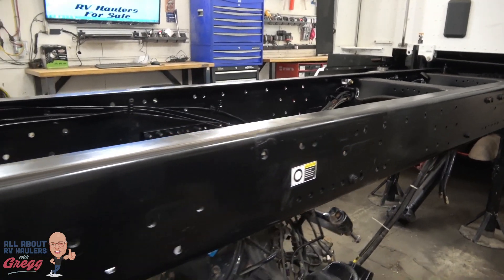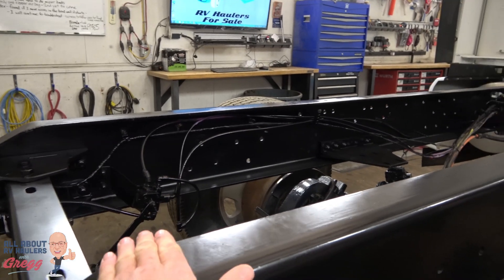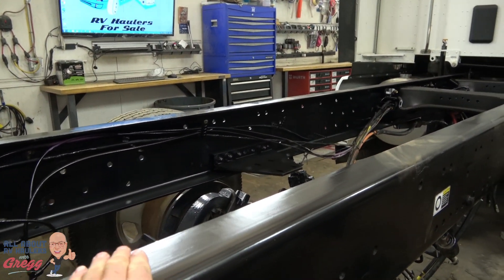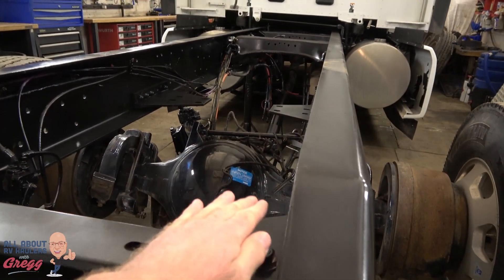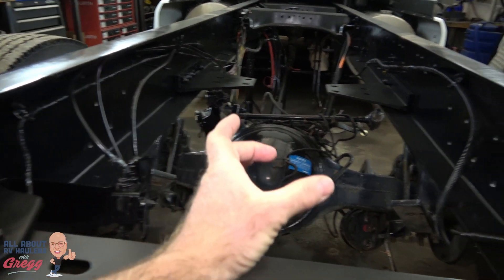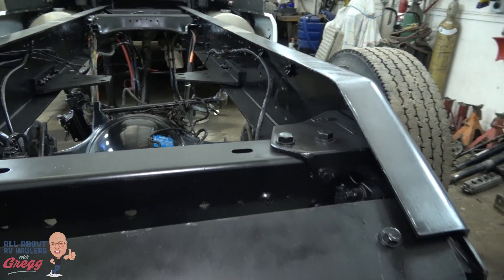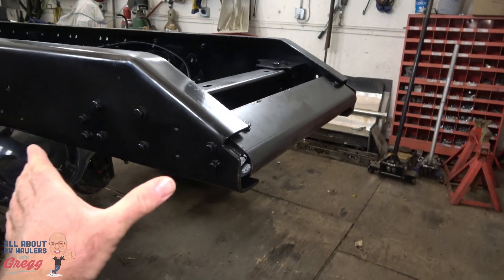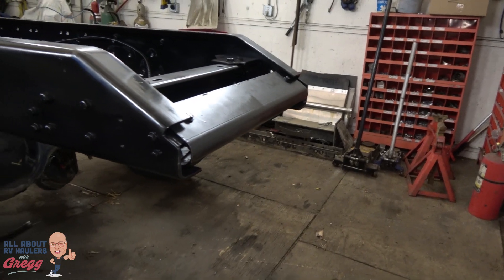Our goal is to install an ET Senior hitch down in between the frame rails so that the hitch comes to the proper ride height. We're also installing an additional steel plate across the back and a gooseneck ball — two and five-sixteenths. And thirdly, we're installing a bumper pull with a two-and-a-half inch receiver.